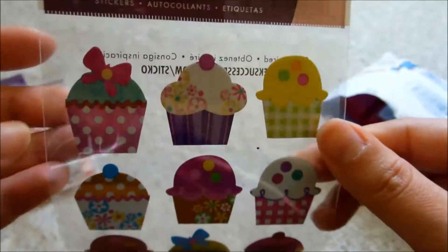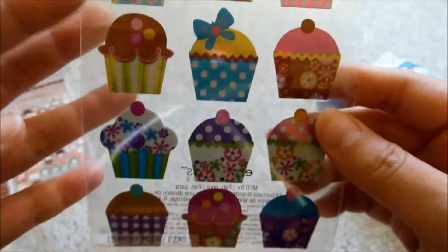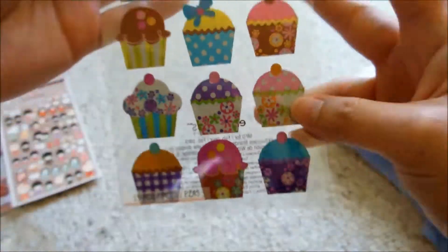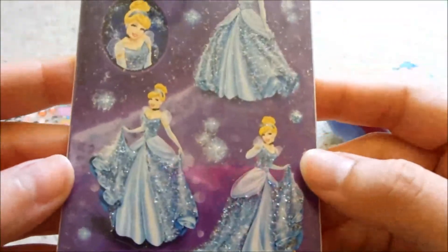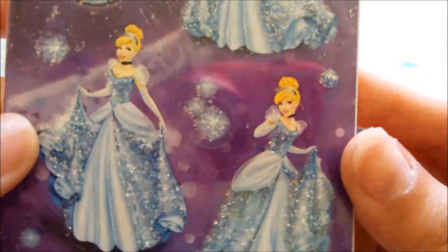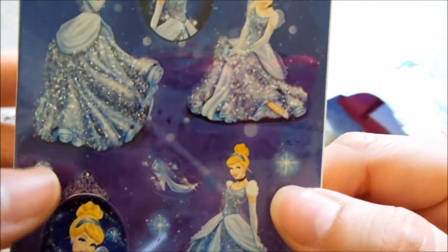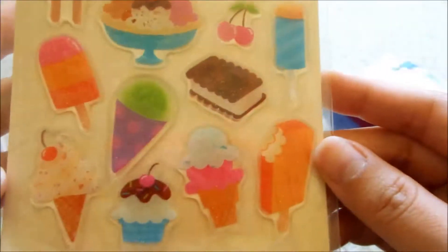A sheet of cupcake stickers — I actually don't have any cupcake stickers, and these are really nice and big size. And the ones she put on her card are really nice. And more stickers — Cinderella stickers, and these are glittery. These are really nice. Glitter stickers. Thank you, Carol.